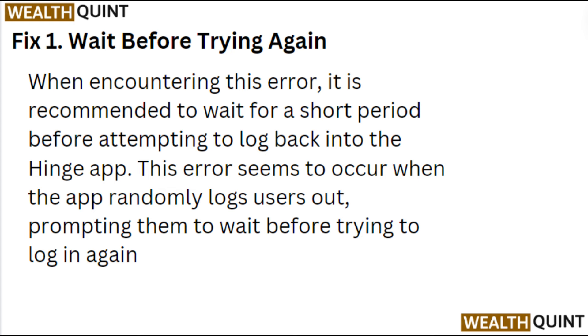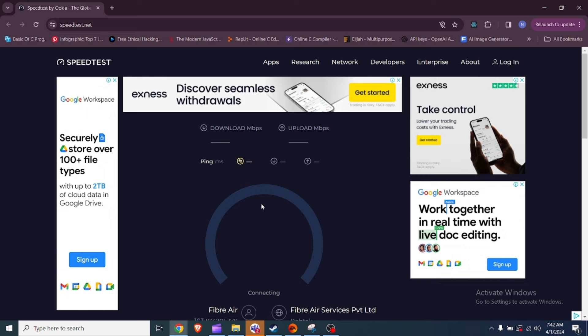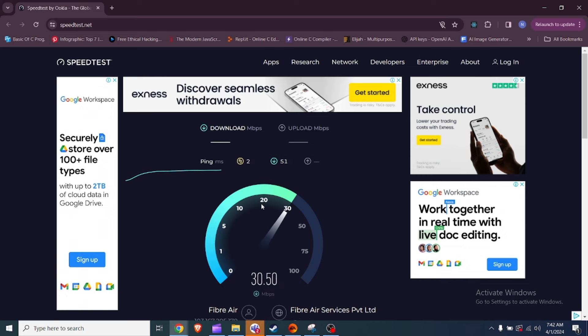Fix 2: Double check your phone number. Ensure you have entered the correct phone number, including the country code and the area code. If you have recently changed your phone number, update your Hinge account with the new number.